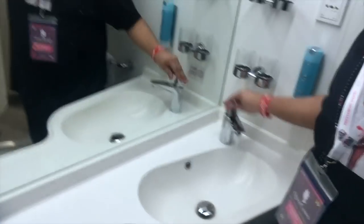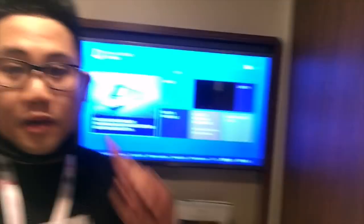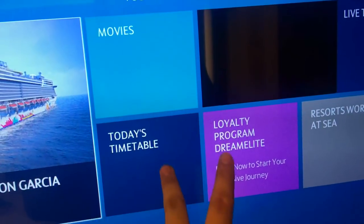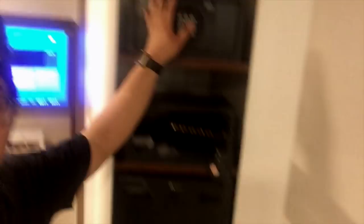Here's the sink, water, some soap. Here's the TV - my name's on the thing. It's not touchscreen, I gotta use the remote. This is the closet - there's a robe and some hangers. This is the safe, and there's a mini fridge. I'm just gonna settle in and figure out what to do.